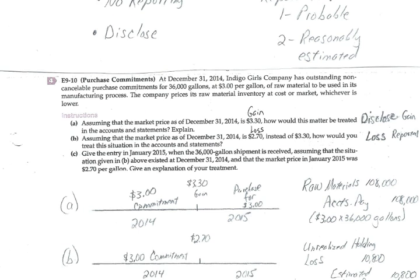Let's move on to Exercise 10, which is a purchase commitment. We're the Indigo Girls, and we've entered into contracts with our supplier. The contracts in total allow us to buy 36,000 gallons of raw materials at $3 each. If we think there's going to be a shortage of these goods, a purchase commitment locks us in at $3 and guarantees we can purchase 36,000 gallons at $3 each, giving us security in the future.